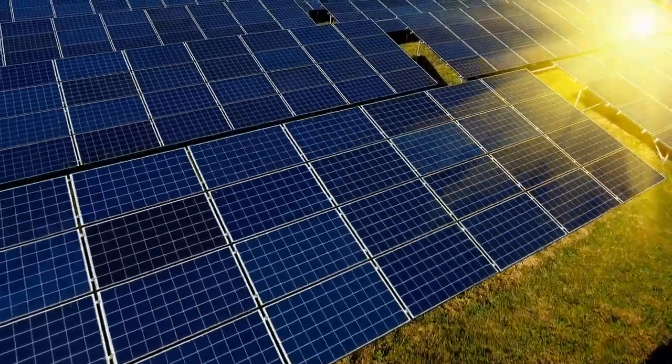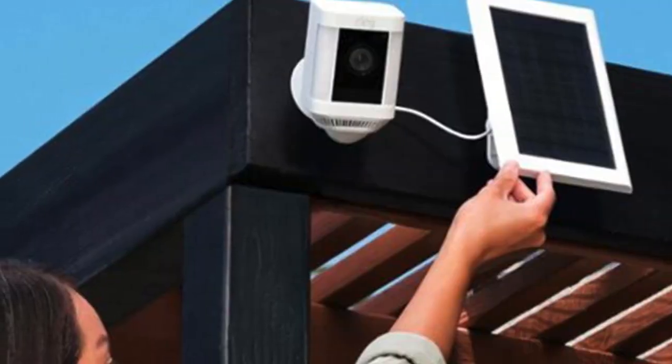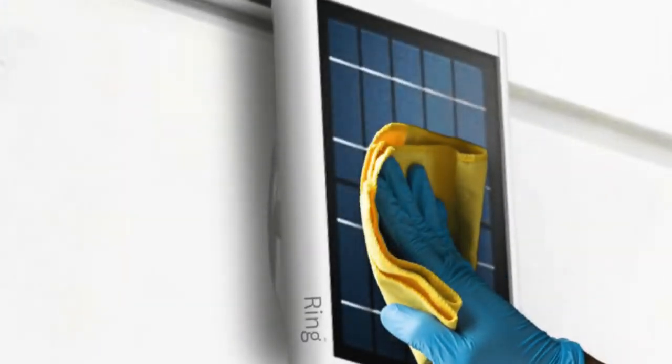First, ensure your solar panel is receiving sufficient sunlight. Position it to avoid shaded areas and adjust the angle to face the sun directly. Regularly clean the panel to remove dirt and debris that can hinder efficiency.